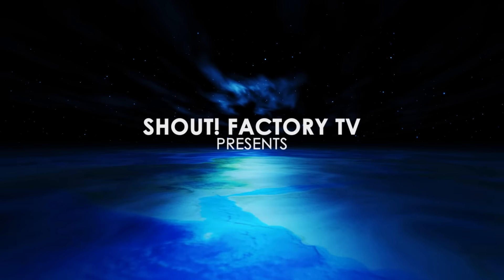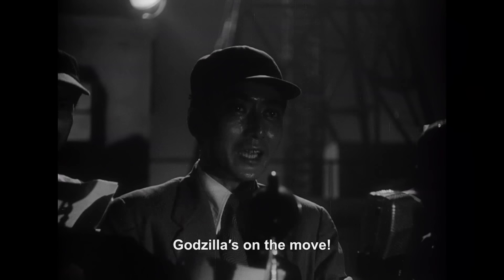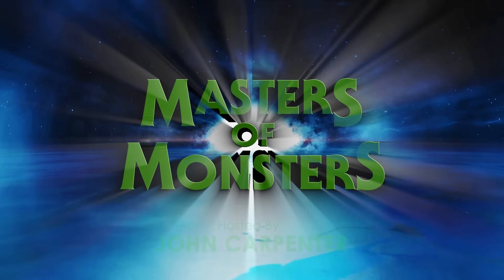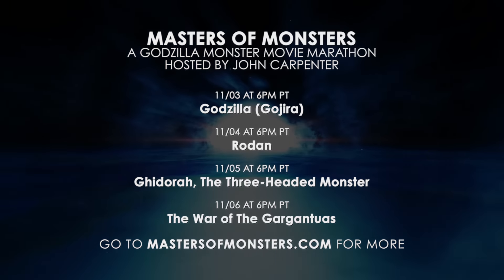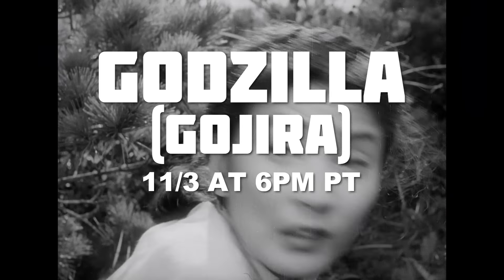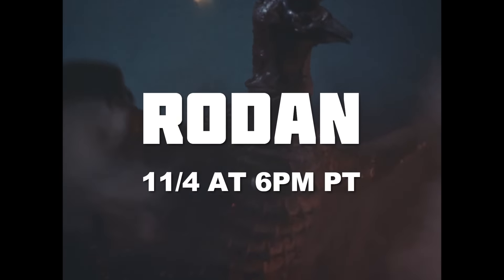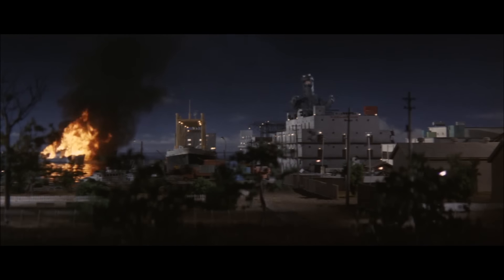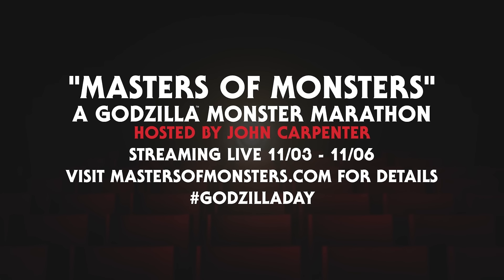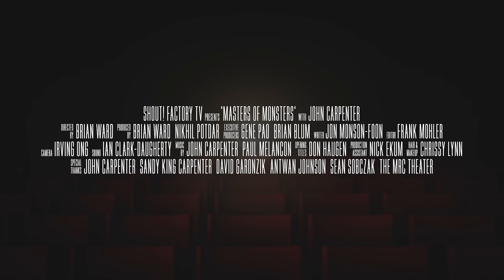Just in time for Godzilla Day. Join horror master John Carpenter for a marathon of hand-picked Godzilla monster movies. Hi there, I'm John Carpenter, the giant Godzilla fan. Masters of Monsters — a Godzilla monster marathon hosted by John Carpenter, streaming live November 3rd through the 6th.